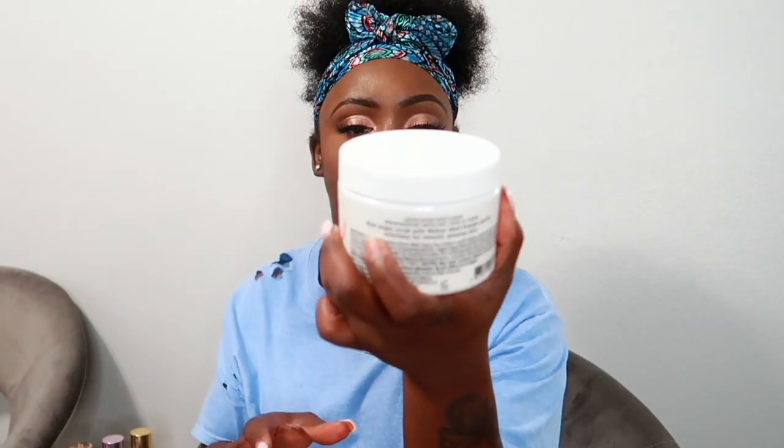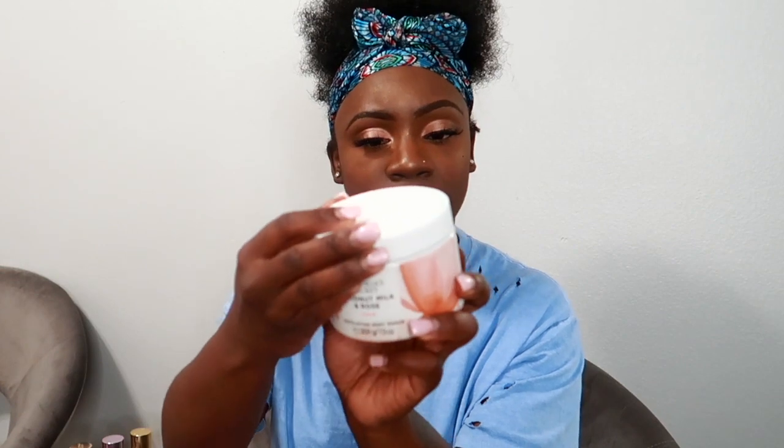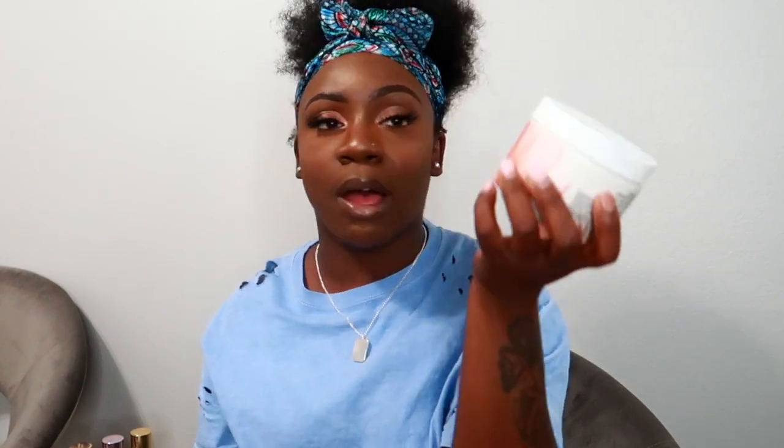The body scrub I got from Victoria's Secret is the Coconut Milk and Rose Calm exfoliating body scrub. The packaging is super pretty. I couldn't open it in the store to smell it, but I smelled a matching spray and it was really good, so I had to get it. It was $12 and I just got the one.